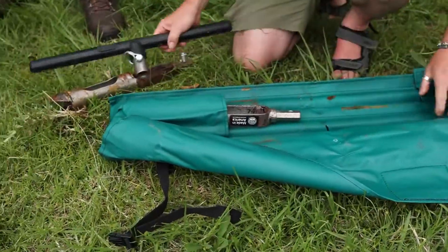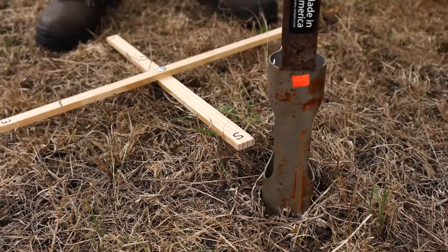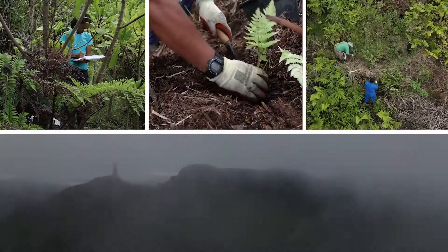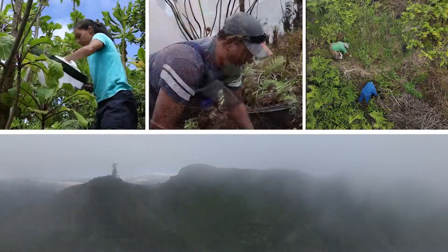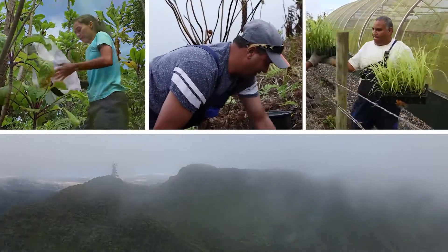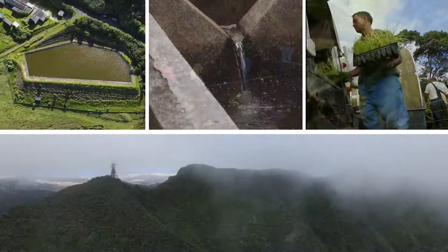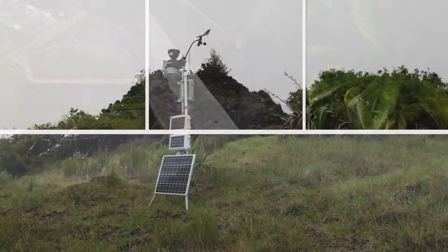The water pillar work is match funded from a Darwin Plus project looking at climate change and drought resilience. Our aim is to link priorities for restoration of biodiversity with priorities for rain and mist capture to increase the island's water supply and improve resilience to climate change.